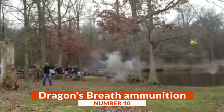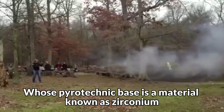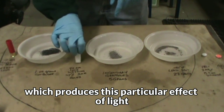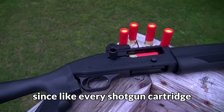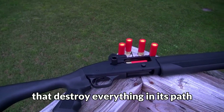Number 10: Dragon's Breath Ammunition. They are shotgun cartridges whose pyrotechnic base is a material known as zirconium, which produces this particular effect of light. But do not fool yourself by the beautiful flash — this ammunition is also lethal, since like every shotgun cartridge, it also contains metal pellets that destroy everything in its path.